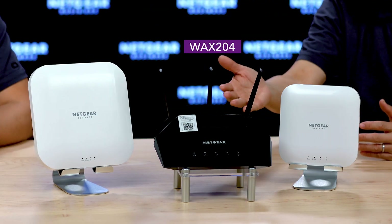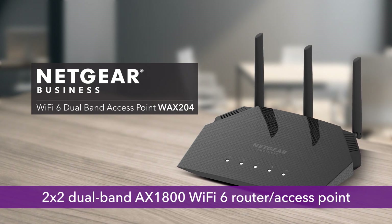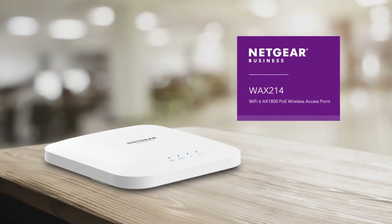What new wireless products are you showing us today? Today we have three new additions to the Essentials wireless business product line: the WAX204, the WAX214, and the WAX218. The WAX204 is a desktop-based 2x2 dual-band AX1800 Wi-Fi 6 router access point. The WAX214 and the WAX218 are wall and ceiling mount access point devices. Both are dual-band access points. The WAX214 is a 2x2 AX1800 Wi-Fi 6 access point with a theoretical throughput of 1.8 gigabits per second. The WAX218 is a 4x4 dual-band AX3600 Wi-Fi 6 access point with a theoretical throughput of 3.6 gigabits per second.